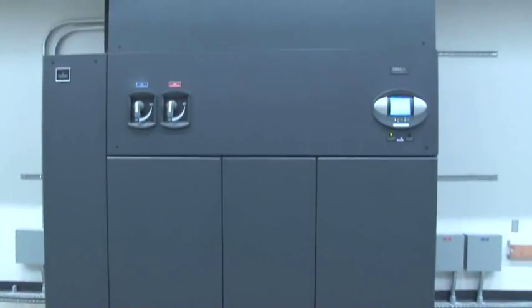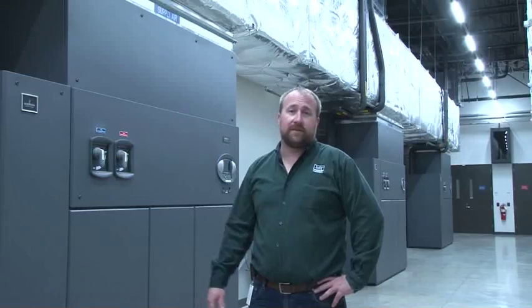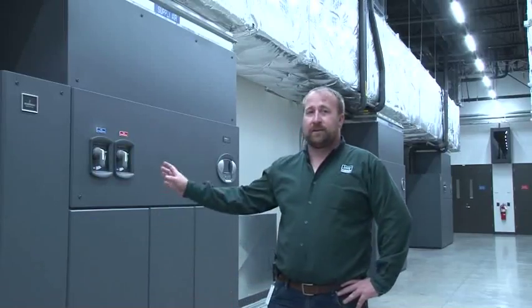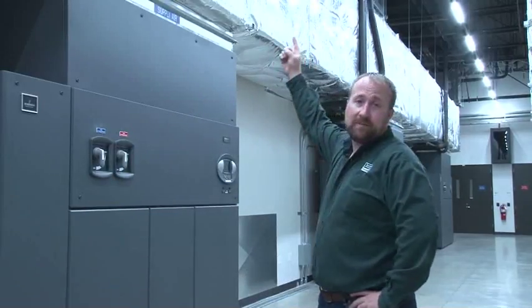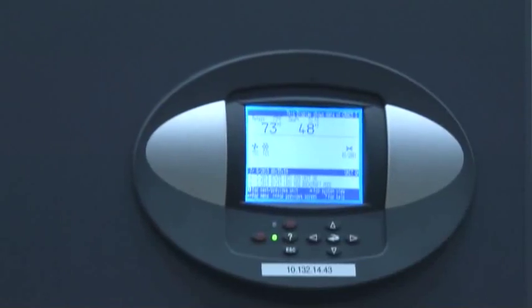These are the new Liebert DSC units that cool the data hall. One of the neat features about these units is that when the outside air temperature is favorable, it'll shut down the compressors and pump the refrigerant via those pumps up to the condenser unit, using the outside air temperature to cool the refrigerant.